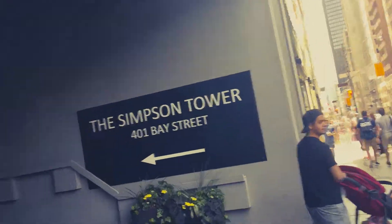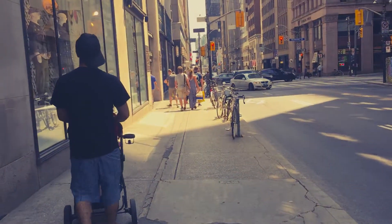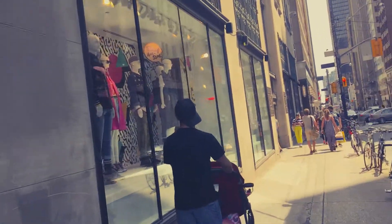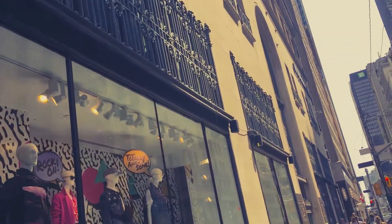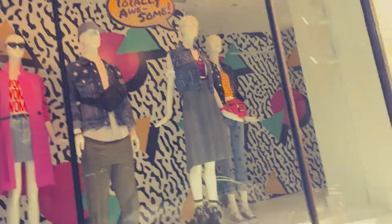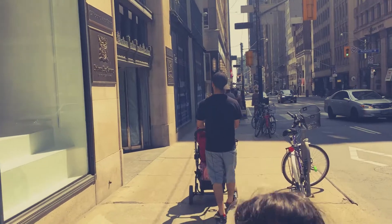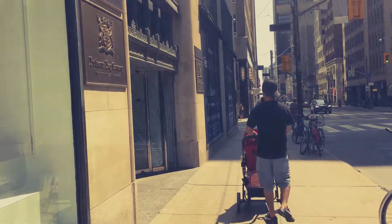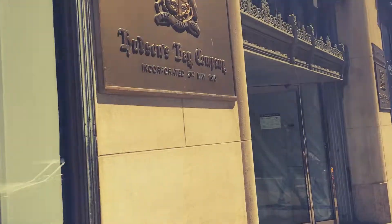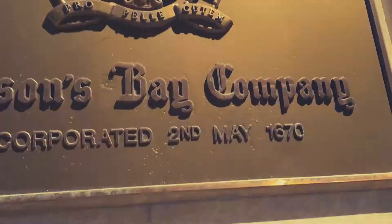The Simpsons Tower. What is this? This is The Bay, and it's original — I guess that part there, I think it's still original. We're walking down the ground — I can believe these blocks are original too, since 1670.